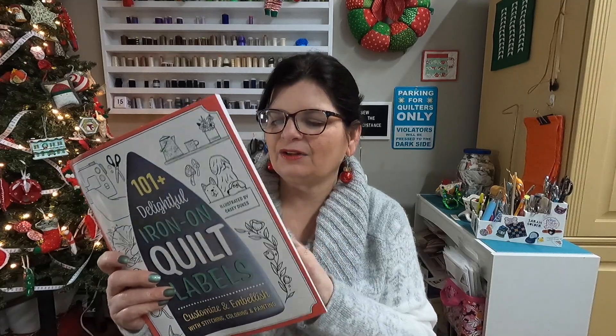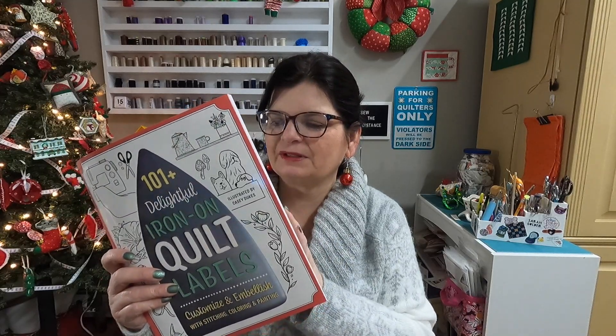Yesterday we got this wonderful book that has the iron-on quilt labels, which I absolutely love and I definitely will give it a try when I get some markers that I can use. You could probably use those crayons, you could probably use some other things. Either way, this is on Missouri Star's website so you can get this — I'll put a link below to it.